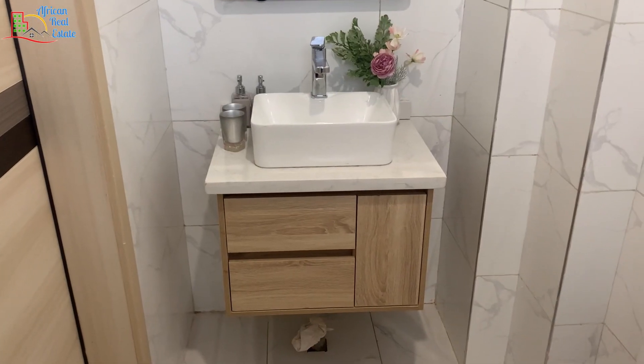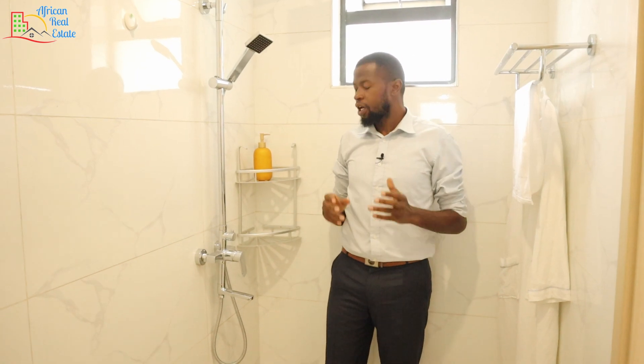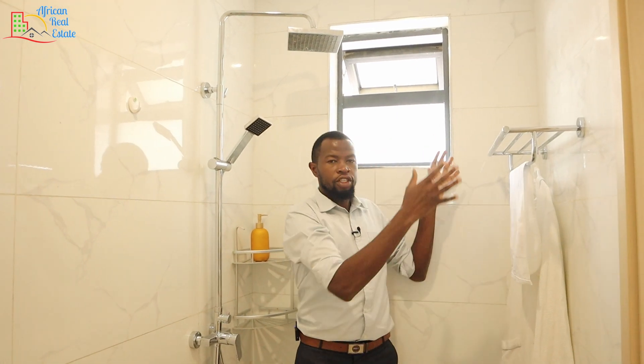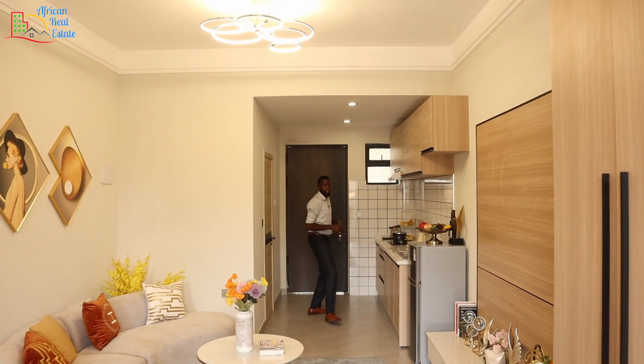This bathroom comes with all the necessary features — here you have a vanity setup and a smart mirror. On the other side you have a water closet. On the other side of the bathroom you have the showering area that comes with a space for all your detergents, a rain shower with a handheld, and a space for your towels. That's all for this studio apartment and I hope you are still with me. Let's go and see the one bedroom apartment.